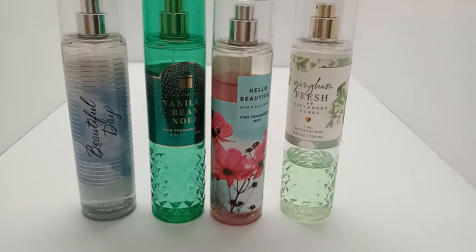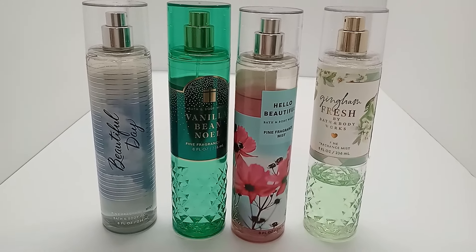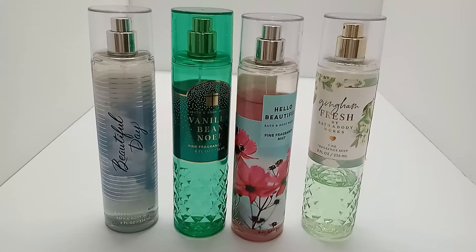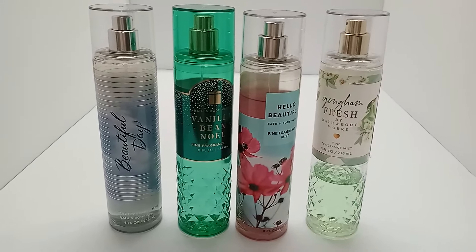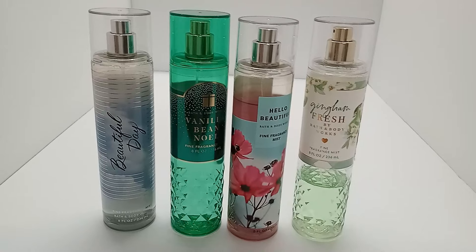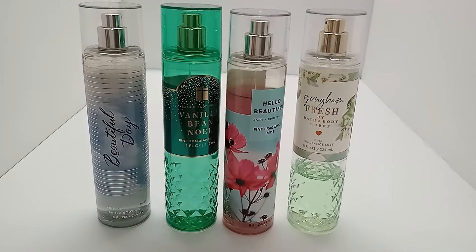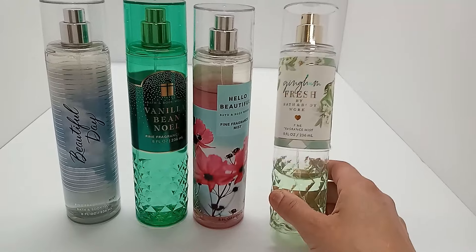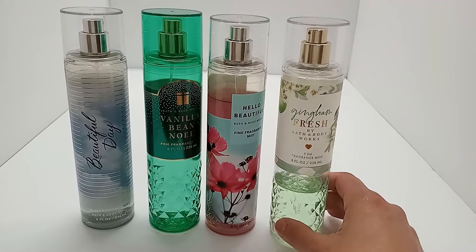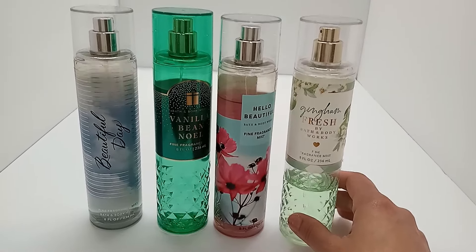Please don't be offended if I say I don't like something you may love — everybody's nose is different. Sometimes different scent notes smell great on someone but really bad on someone else. These first ones — Beautiful Day and Gingham Fresh — both have a daisy note, and I think the daisy goes sour on me. I'm working on using them up and I won't repurchase them.